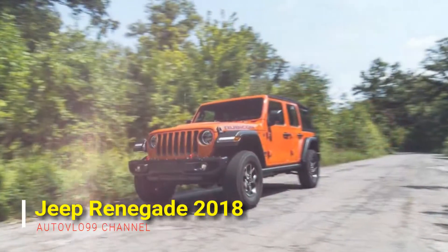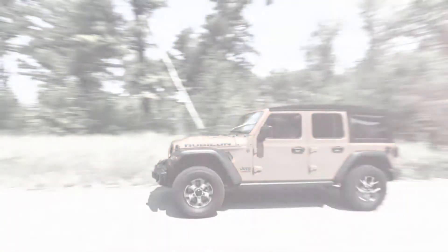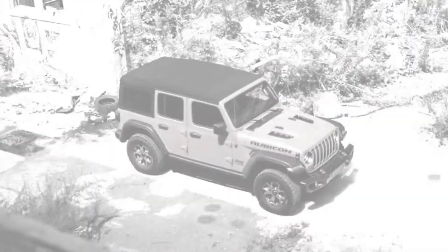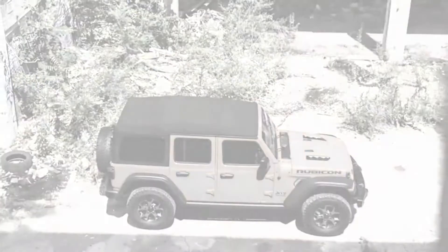The Renegade offers what most other subcompact crossovers don't: true off-road capability and a distinctly butch design. The littlest Jeep samples the company's iconic Wrangler and wraps it in a more approachable package. Although both of its four-cylinder engines are wimpy, the Renegade does have a standard six-speed manual transmission and a robust all-wheel drive system.